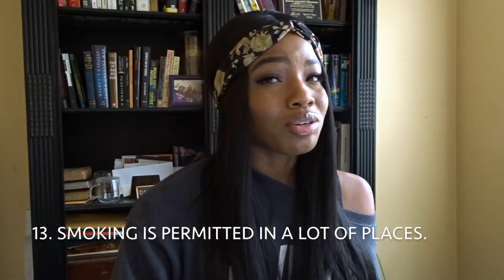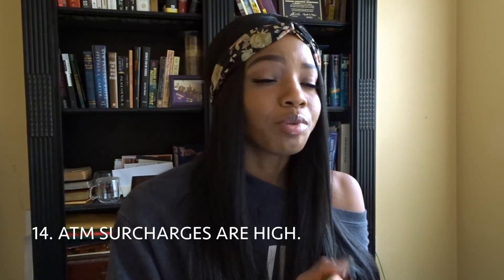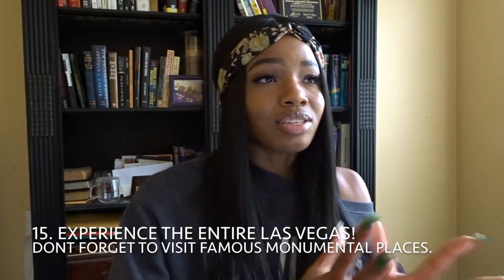Number thirteen: you can pretty much smoke everywhere, and the casinos are literally like a big smoke box — it's awful, you can barely see or breathe. Also, the ATM surcharges in Las Vegas are really expensive. Make sure you bring cash — bring enough cash, bring too much cash — because you're going to be spending money anyway. I didn't bring enough and the ATM surcharges felt like I was paying another bill. It was ridiculous.